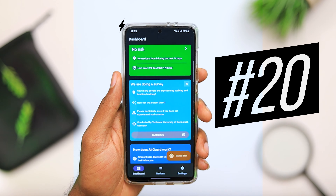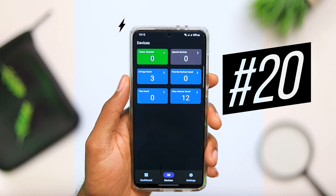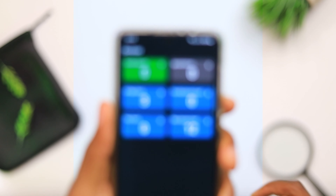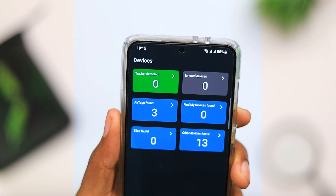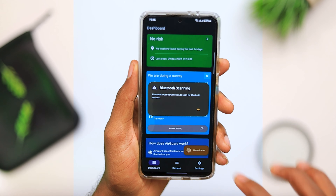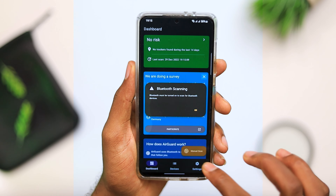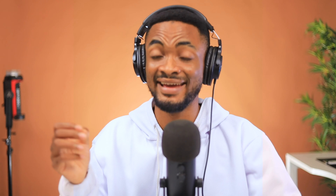Last but not least on today's list, we have AirGuard. As most iPhone users know, with AirTags around, you can get a notification on your iPhone when you're being followed by an AirTag. But on Android devices, you don't get this flexibility. If you install AirGuard, it continuously scans around and makes sure that you are free from AirTags that people can use to track you. This application is going to save you from the hassle of being worried about AirTags tracking you everywhere you go. Make sure you install it.